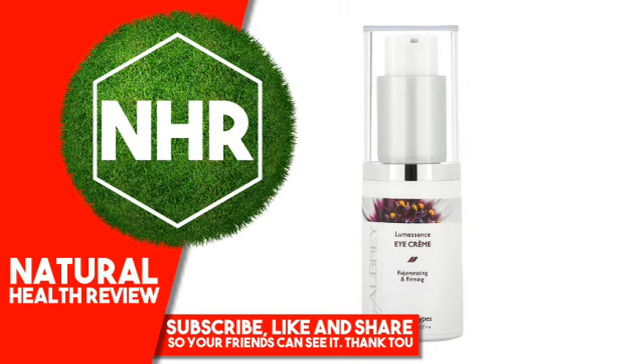Aubrey Organics, Luminous Eye Cream, All Skin Types. 5 fluid ounces, 15 milliliters.